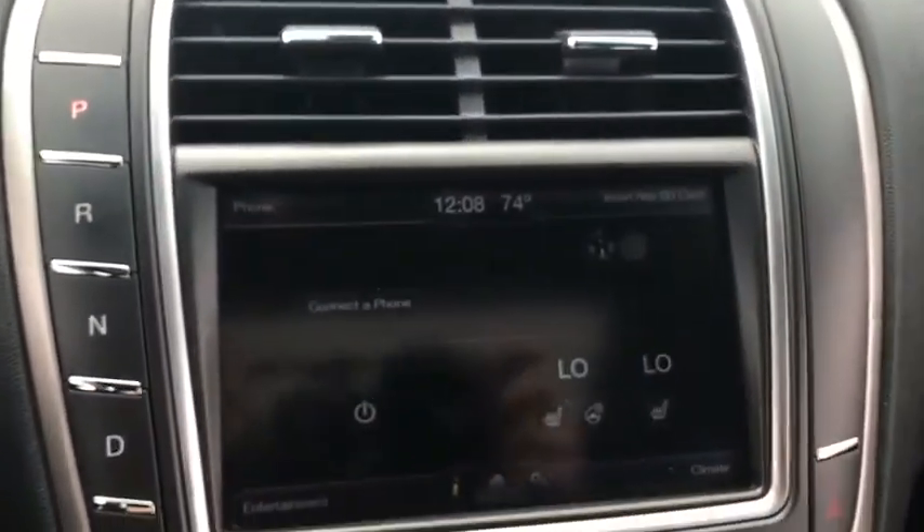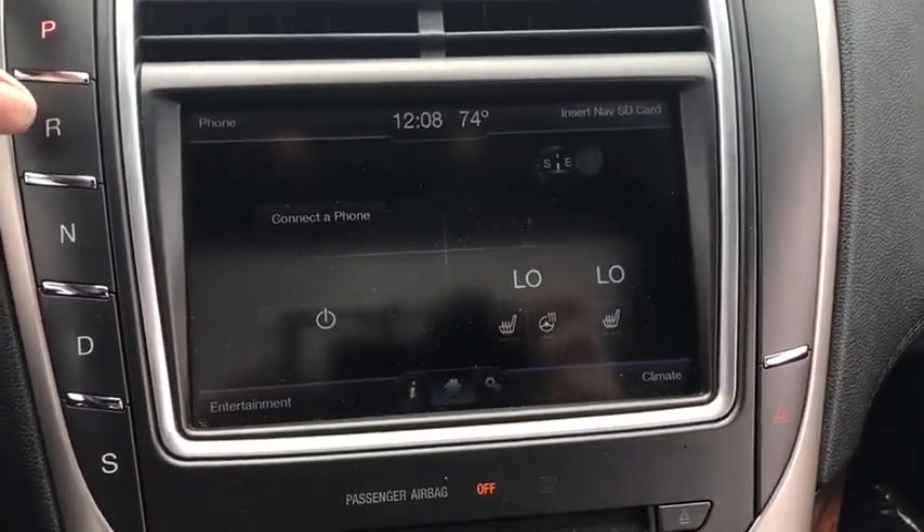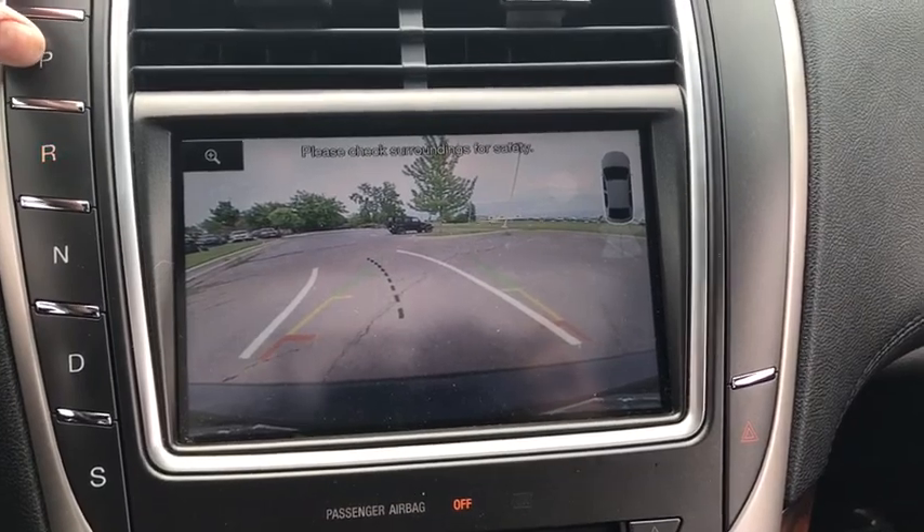AM FM CD player with six speakers, power windows. This vehicle offers reliability and good looks at a great price. So come in and take a test drive today.